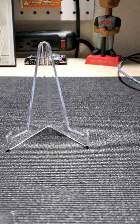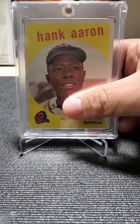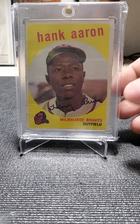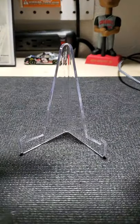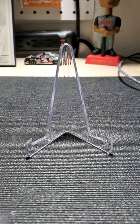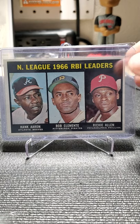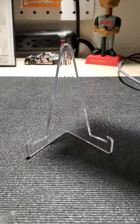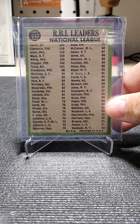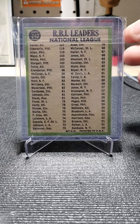I'll probably just show the cards without much talking so you all can kick back and look at them. This first bunch is my Hank Aaron's. This box does not have my graded cards in it — I do have some other graded cards, and I put those in a previous video not too long ago.